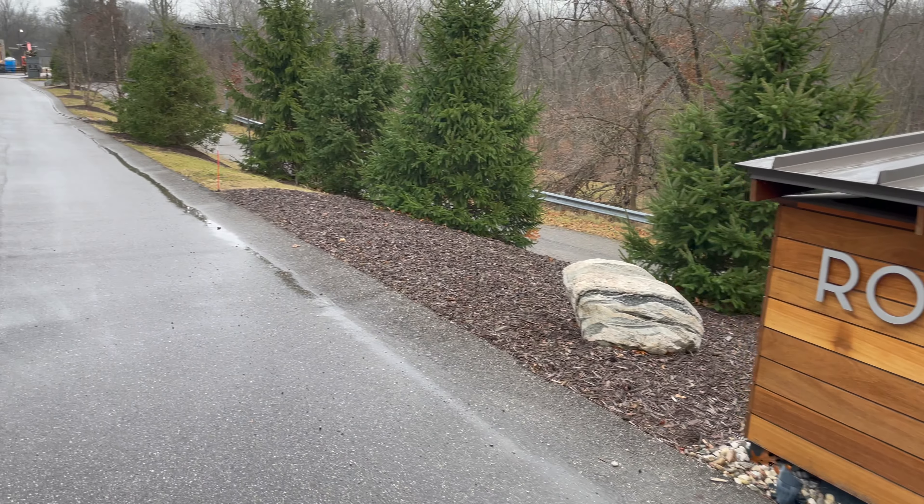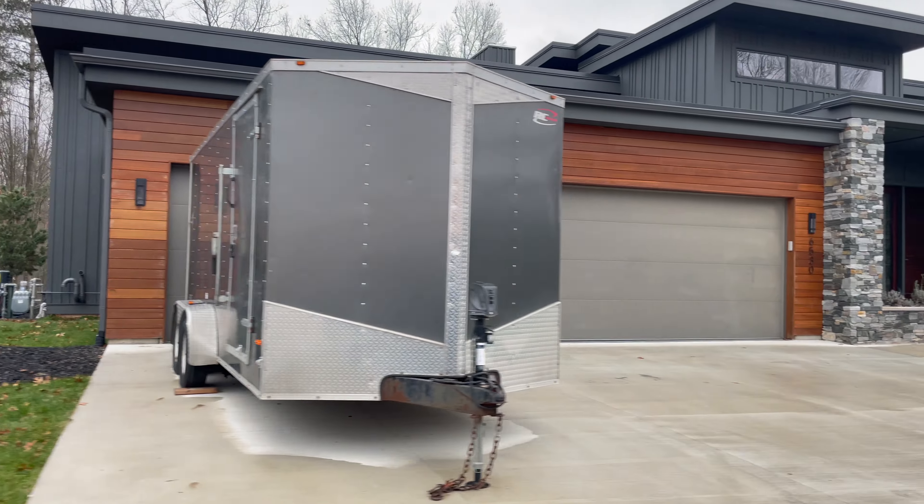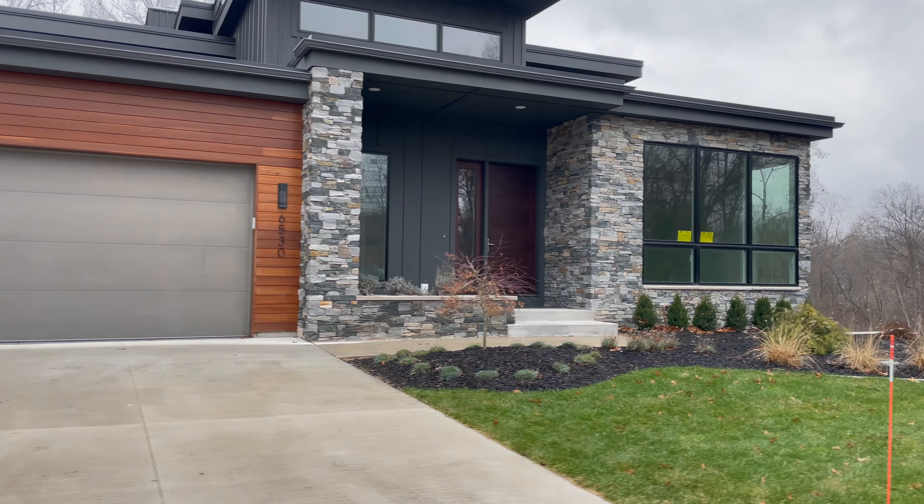Hey, what's up everyone? This is 6546 Round Hill Court. I am Jeff Venardo Jr., your dedicated real estate agent in Grand Rapids and Traverse City, Michigan. Before we get started, smash that subscribe button, drop a thumbs up, and turn on those notifications. Now, let's get to it.